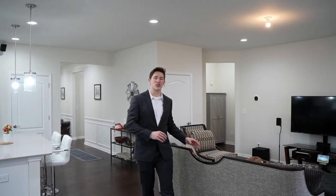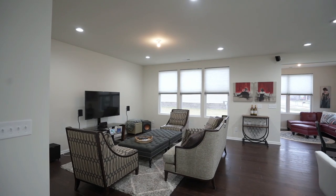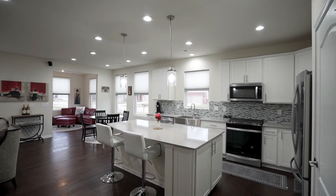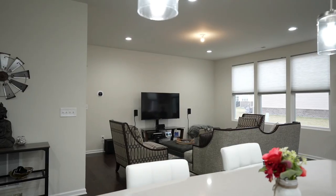Moving along to the living room, which seamlessly transitions from the kitchen — and I know what you're thinking: you love this layout, you love the furniture, you love the decor. That's perfect because all of it is negotiable with the sale of the home.